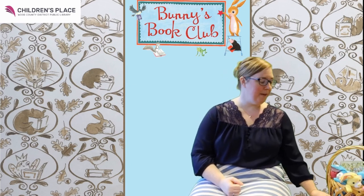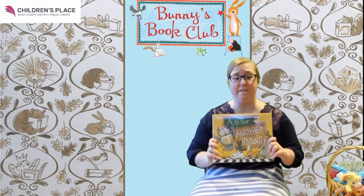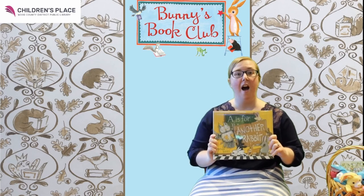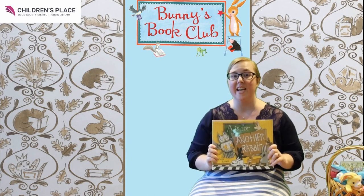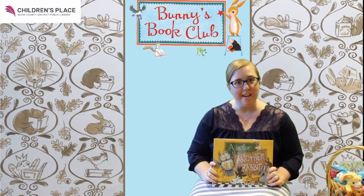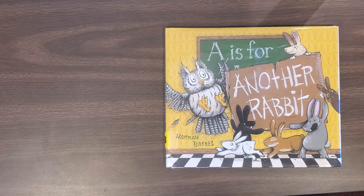For our story today, I am going to read a brand new book that is one of my favorite books I think I've ever seen come to the library. It's called A is for Another Rabbit. I really want you all to be able to see and appreciate the pictures in this book, so we're going to go to a slightly different angle. I'm going to get my friend Miss Amy to help me. A is for Another Rabbit by Hannah Batzel.